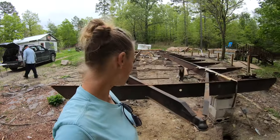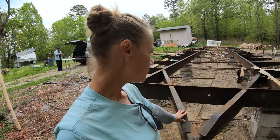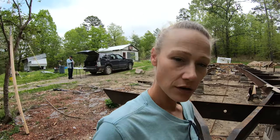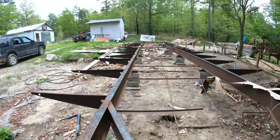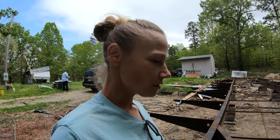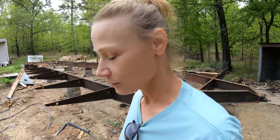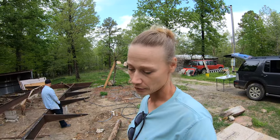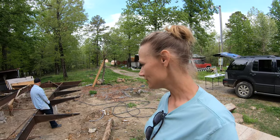It feels so good to finally have this trailer frame cut up. We're going to keep this front portion in one piece instead of cutting out the middle sections like we did with the rest, so Marcel can just drag it out of here. It's a pretty good little frame — we could do a lot of things with that, build a little tiny house on it, make it a portable chicken coop. Now we just got to figure out where we're going to put it and how we're going to move it, probably the tractor of course.